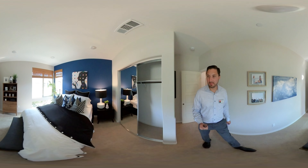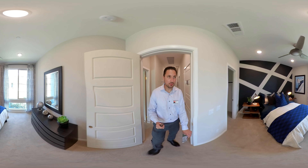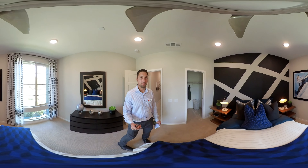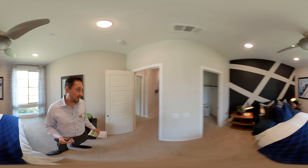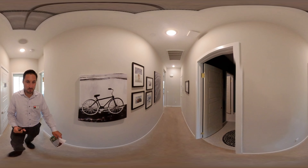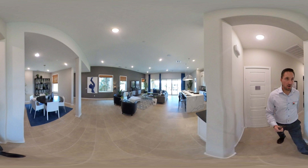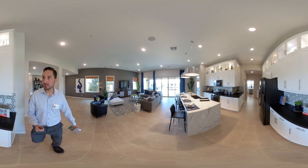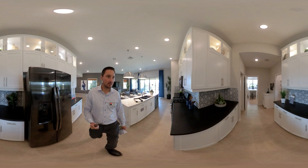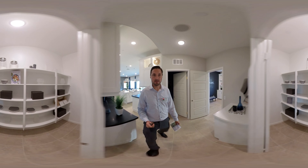As you walk down this hallway, you're going to have the bedrooms. You've got a full bath with a bathtub and a shower, and two bedrooms — bedroom number one and bedroom number two.